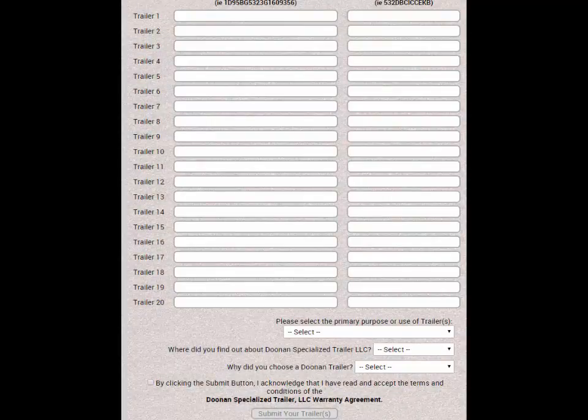When you're ready to submit your warranty registration, be sure to answer the three drop-down questions at the bottom of the form, check the box acknowledging that you have read and accept the terms and conditions of the warranty agreement, and click Submit.